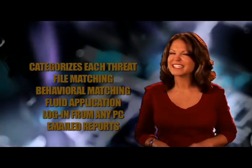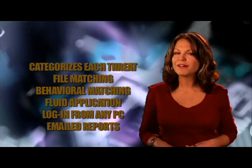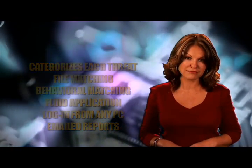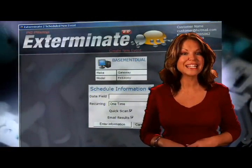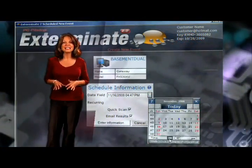Our user login is a major departure from the way our competitors do things. With them, you have to log into and load the program on each and every PC you're managing — tedious and inefficient. With Exterminate, you can use any PC to view test results and security status of all your PCs. This will revolutionize the anti-malware industry.